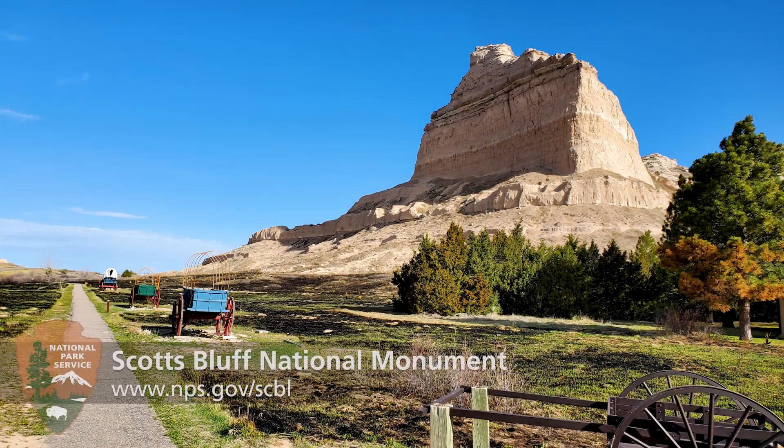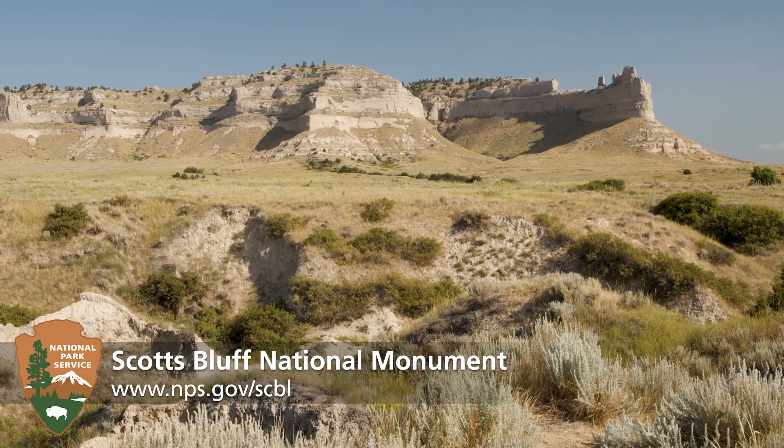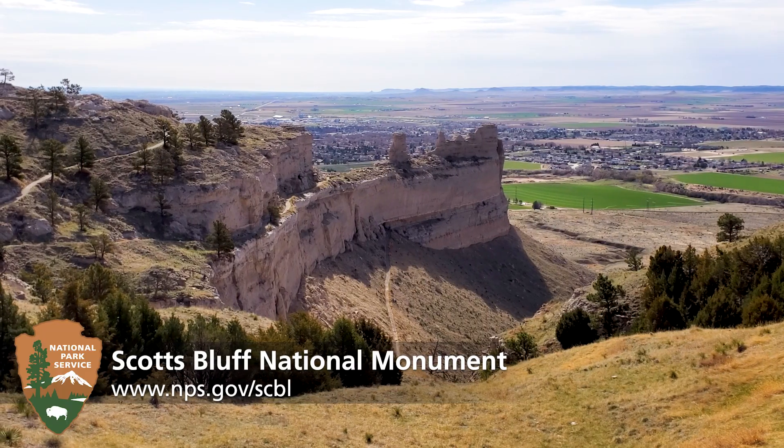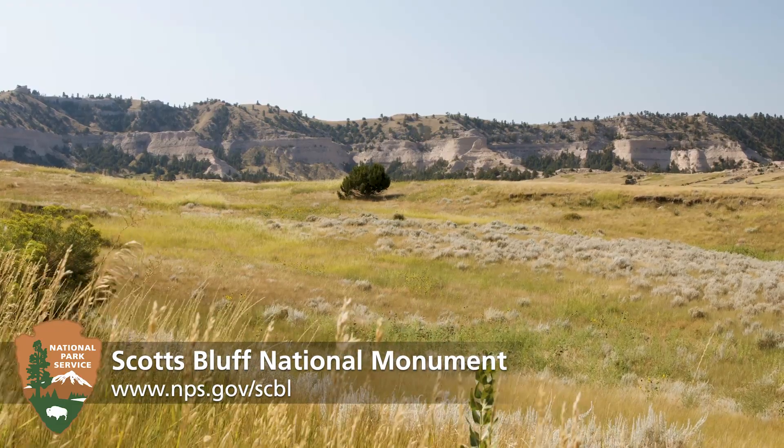Be sure to include a stop by Scotts Bluff National Monument to explore the area's history and geology, attend a ranger program, take a hike, and view the William Henry Jackson collection on display in the Visitor Center.